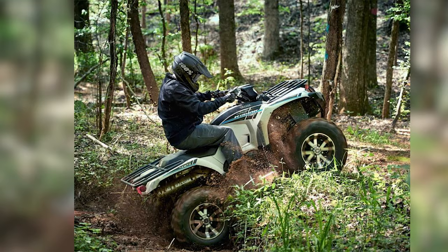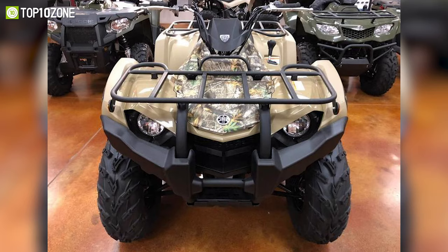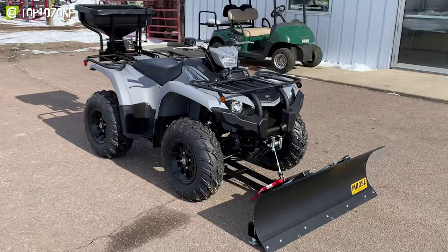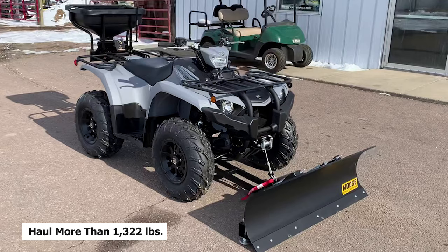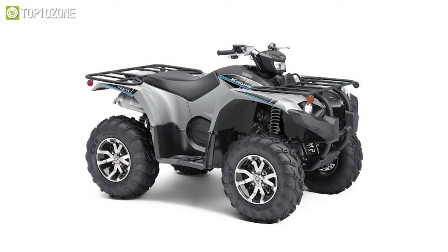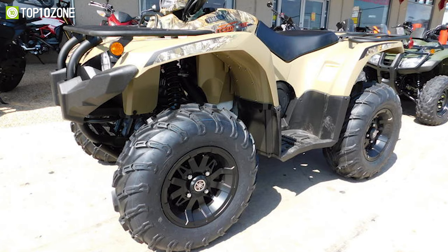Thanks to the tall handlebars, a long plush seat, and large textured floorboards, it offers a great riding position with a very roomy feel. You can pack up to 264 pounds of gear inside its large diameter steel cargo racks, while the heavy-duty ball mount allows it to hold more than 1,322 pounds. All in all, the Yamaha Kodiak 450 EPSSE is sure to turn some heads when you take it out on the road.